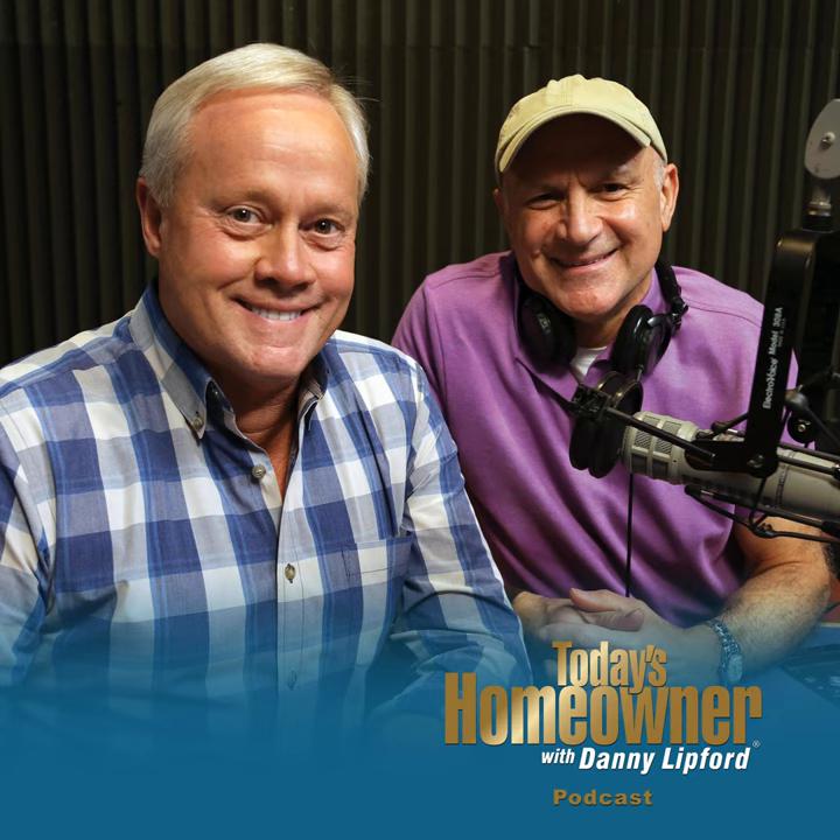Hello and welcome to the Today's Homeowner Weekly Podcast. We're here to help you with the challenges we all face as homeowners. I'm Danny Lippert. And I'm Joe Truene. Each week, Danny and I are here on the podcast to answer any and all home improvement questions.